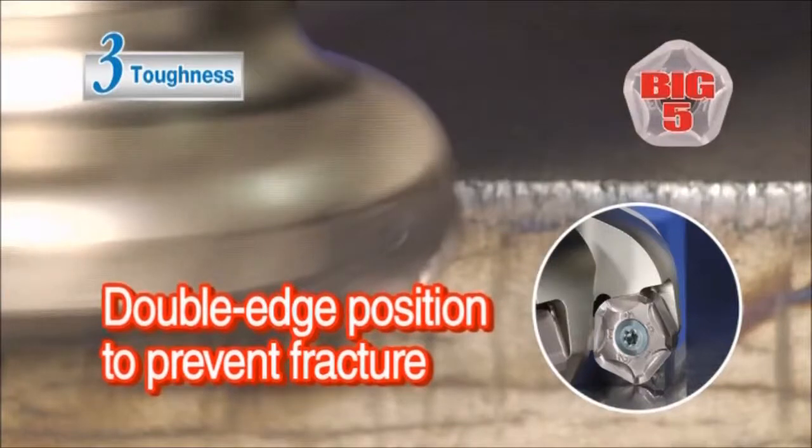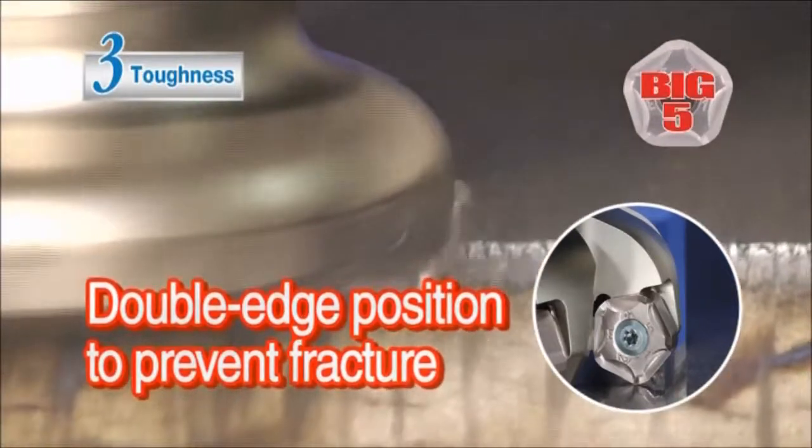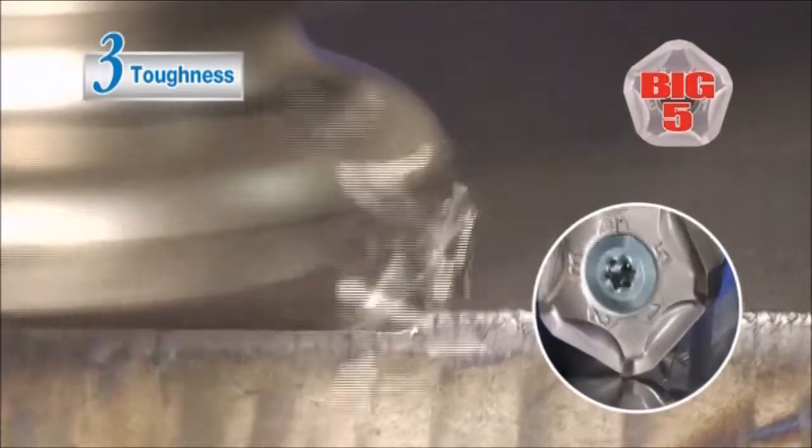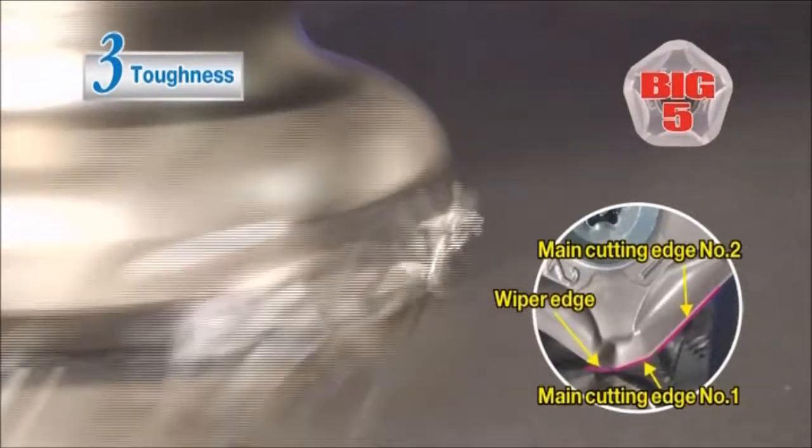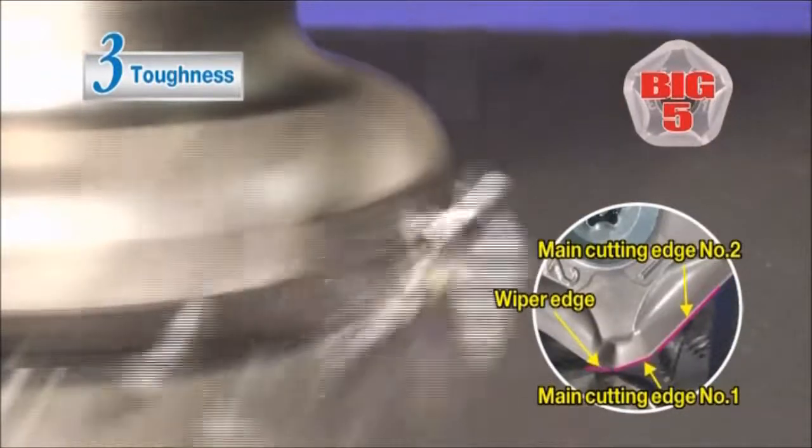Advantage number three: fractures are suppressed with the double-edge cutting position. The two major cutting edges make the chips thin, thereby reducing the impact load at the entrance and exit of the workpiece.